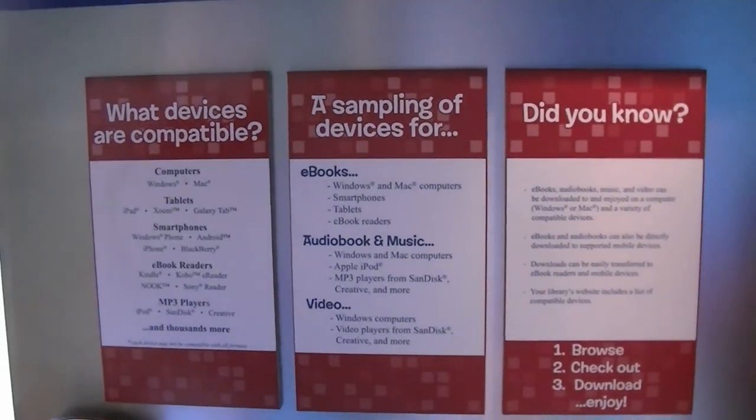And the software is free? The software is free. And the library card is free? The library card is free. It's all free for the patrons.